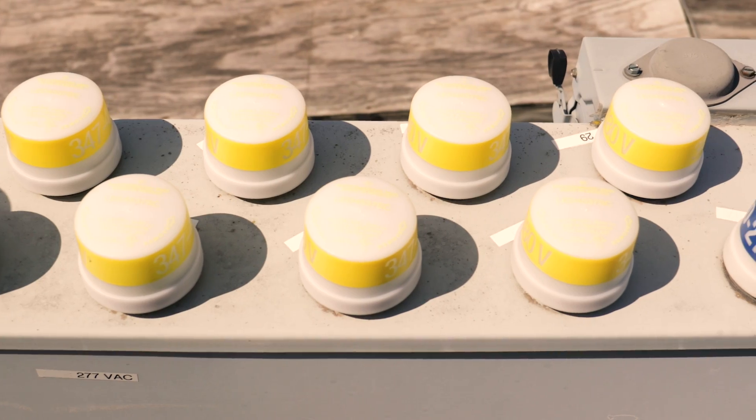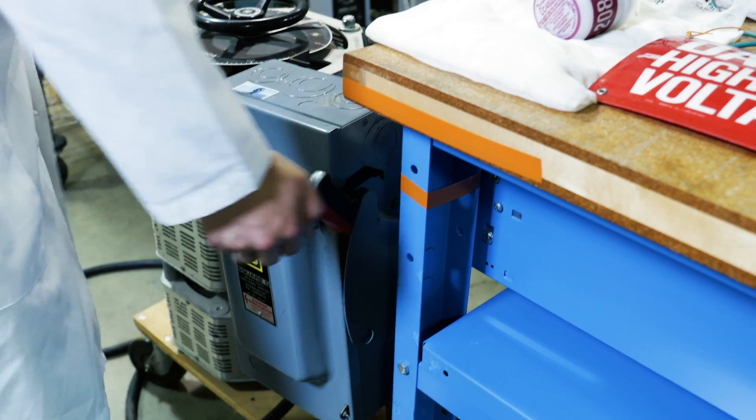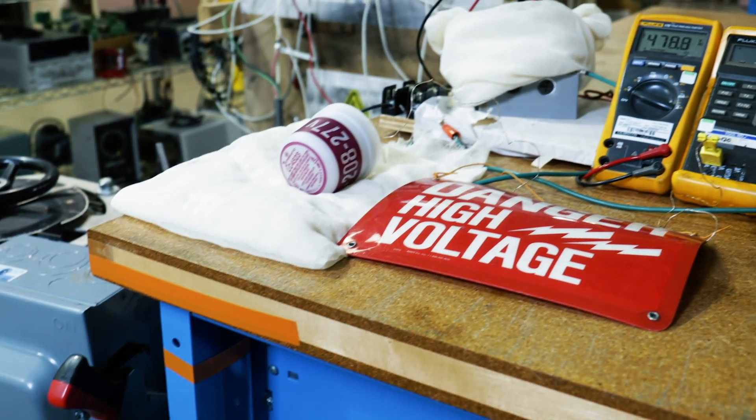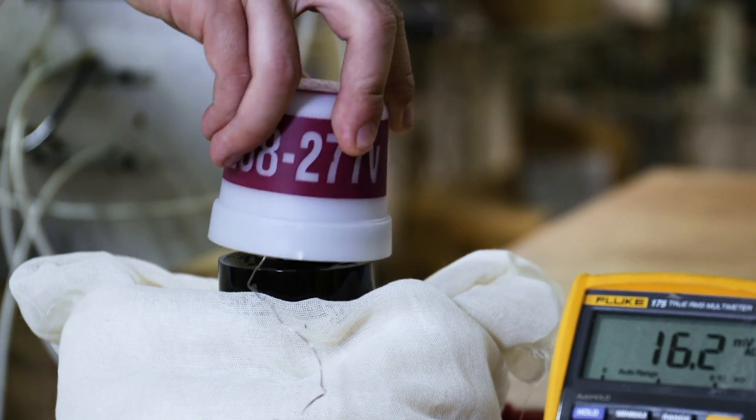We have tested our products up to 15,000 on-off cycles under full load. For LED drivers, for example, we use the load as specified by the NEMA standard 410.